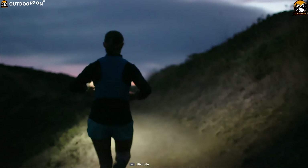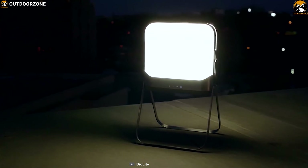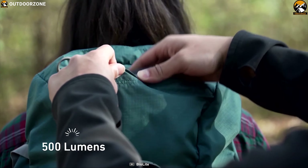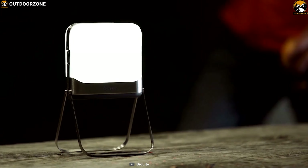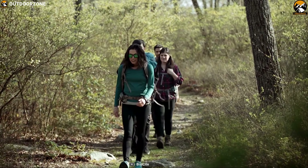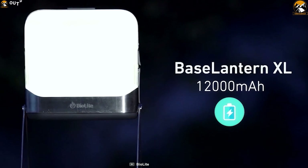BioLite is a techy outdoor brand that specializes in producing great quality camping gear which enhances our camping trips and makes them more joyful. Now meet their BaseLantern XL, a powerful lantern built to provide brightness at your campsite. This 500-lumen lantern provides bright, even light through full-color dimmable LEDs to find just the right hue in an ultra-packable platform. It has a built-in 7800mAh rechargeable power bank battery that can reliably run this lantern for about 80 hours on low, and over 100 hours in color mode, alongside charging your devices conveniently. It also has a 12,000mAh battery version as well.